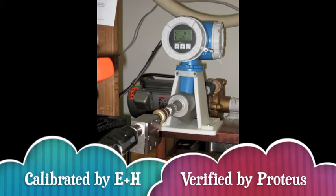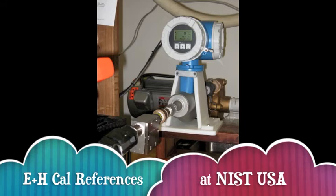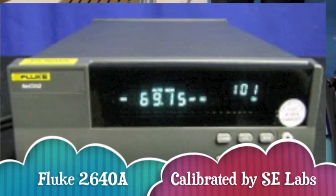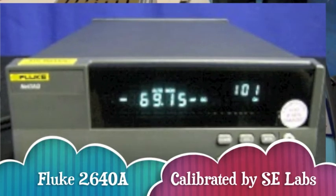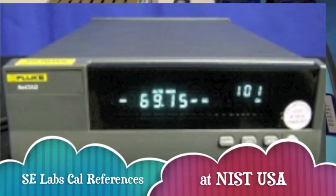Proteus shall have calibration records for this Coriolis meter that show that Andresen Hauser calibrated it in the United States, and the calibration references were compared with the references at NIST USA. Records shall also show that this Fluke 2640A was calibrated by SE Labs compared to references at NIST USA.